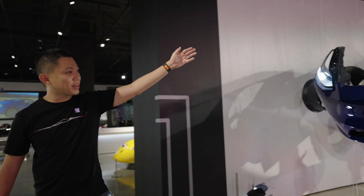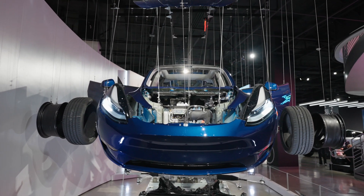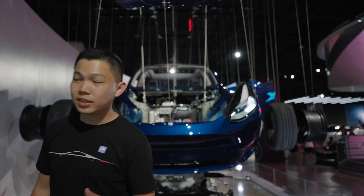Here's a front view of the Model 3 — big car, clean top. So simple, so elegant. And that creates the space we have for our frunk that Teslas are known for, down here.